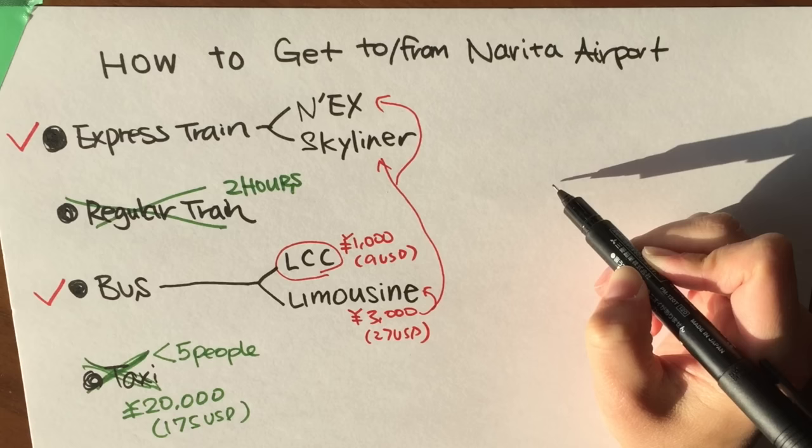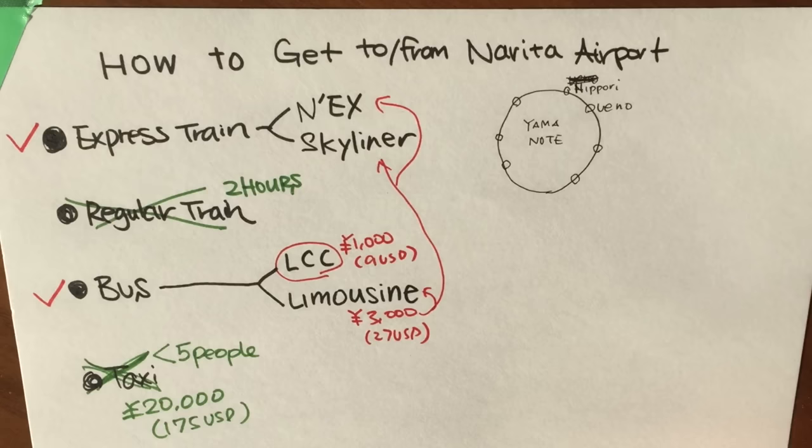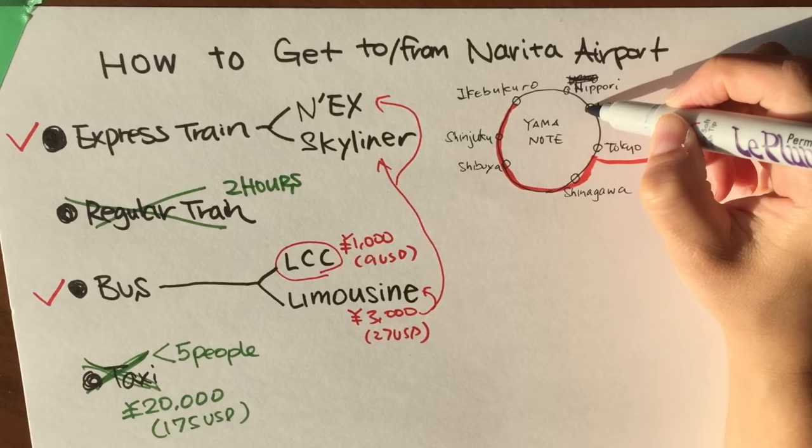Let's talk about the express train. When you arrive at Narita, you have two options: the Narita Express or the Skyliner. If your hotel is in the southwest of the Yamanote line, Narita Express is your best choice. If you're staying near Ueno or Nippori, then you should take the Skyliner. If you have a JR pass, you can use that with the Narita Express, as it's included.